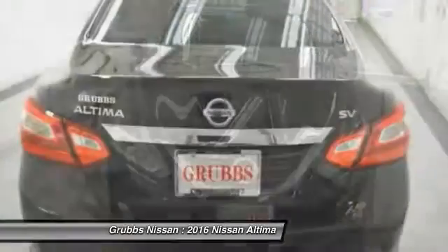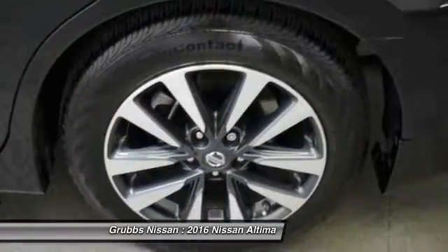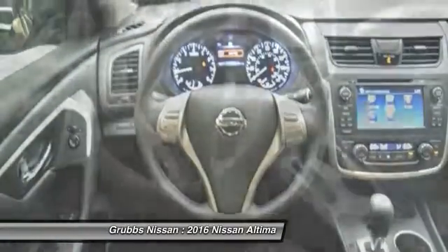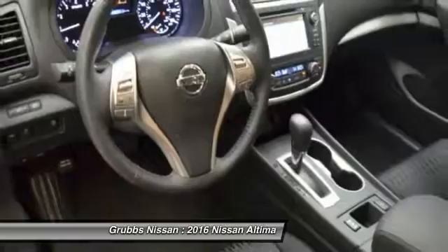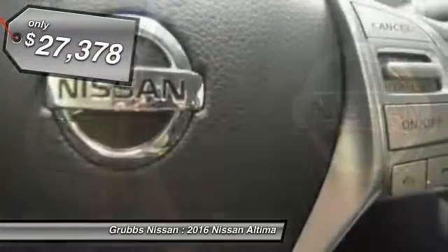Combine that with a powerful V6 or efficient four-cylinder engine, six standard airbags, and over 5,000 quality and performance tests, and you'll see the Nissan Altima is made to drive and built to last, and is priced below $30,000.